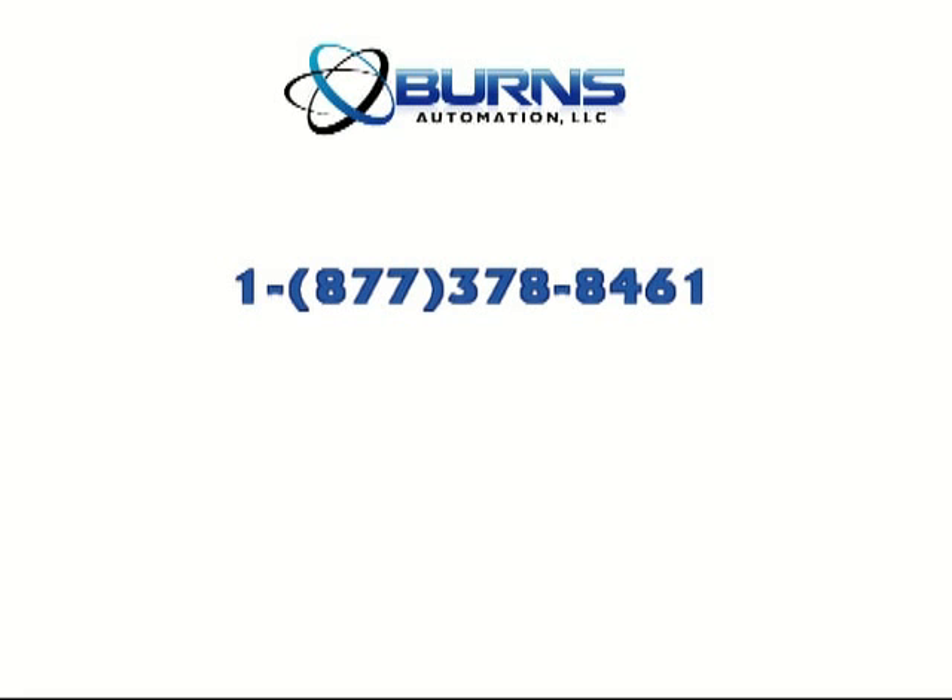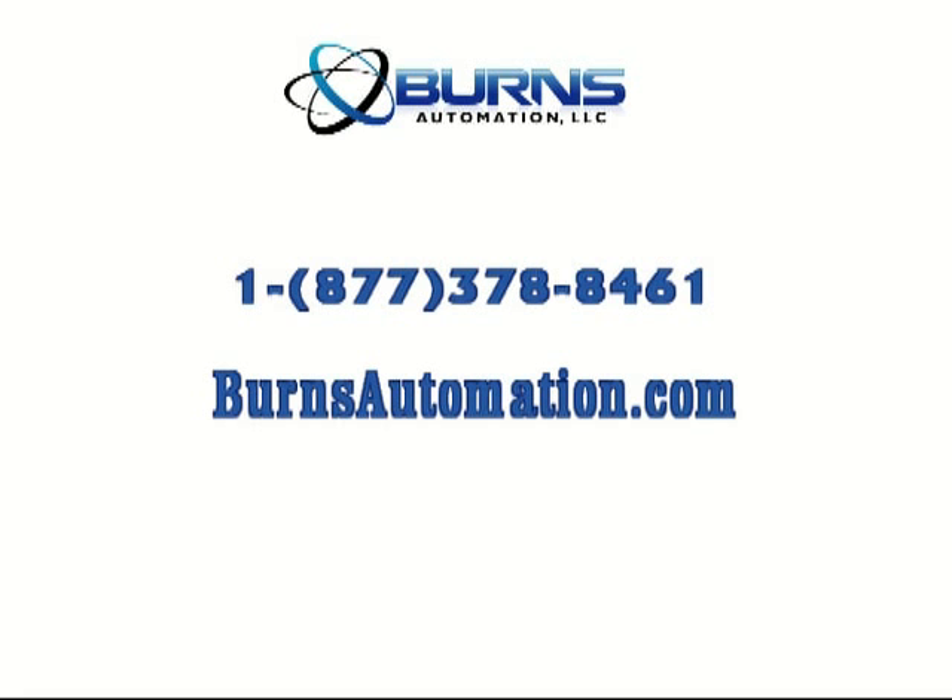For more information on this or other Kramer electronic products, please contact Burns Automation.